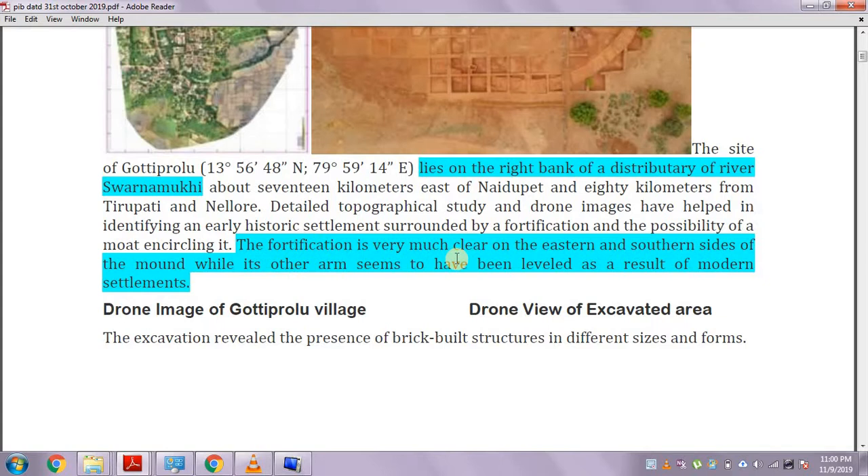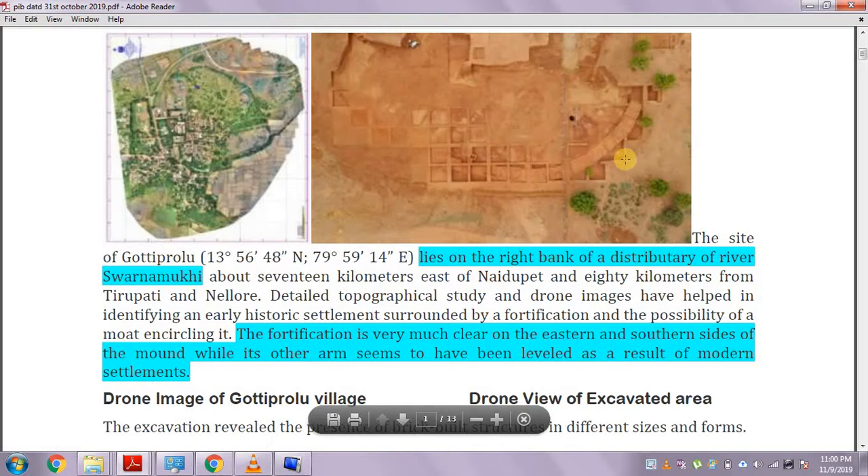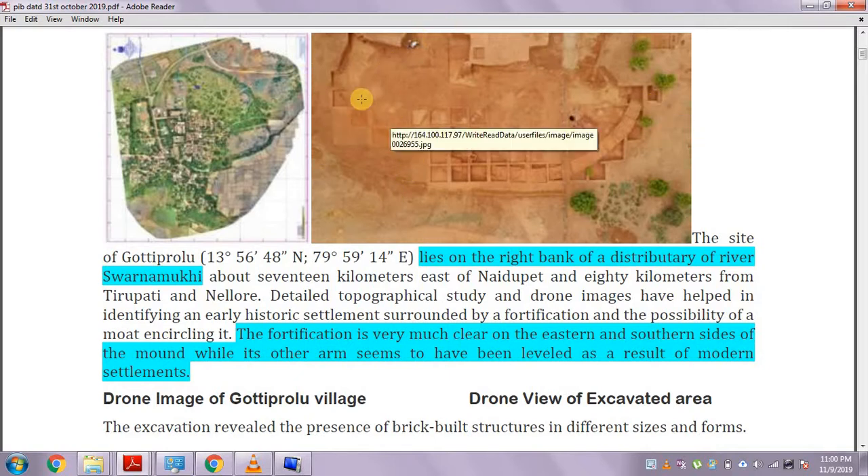The fortification is very much clear on the eastern and southern sides, while its other arms seem to have leveled as a result of modern settlement. You can still clearly see a fortification on the eastern side, while one part has been demolished due to modern settlement.